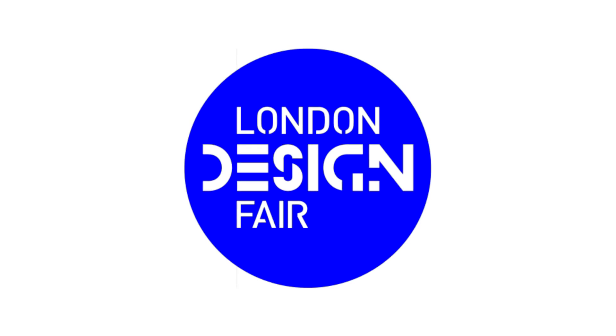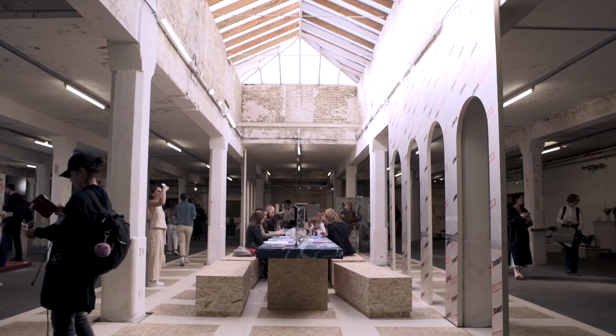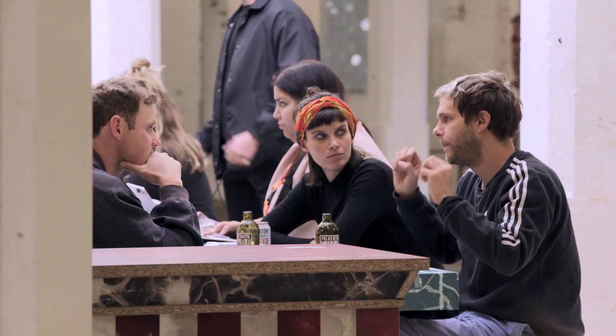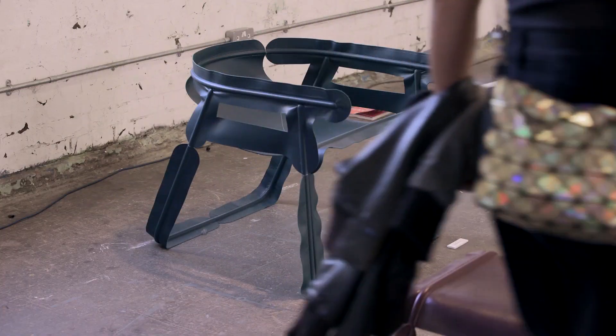I've been selected as part of the Dutch Stuff exhibition. There's a central stage where they host talks, and it's surrounded by roughly 25 to 30 studios of fairly young designers showcasing their latest work.